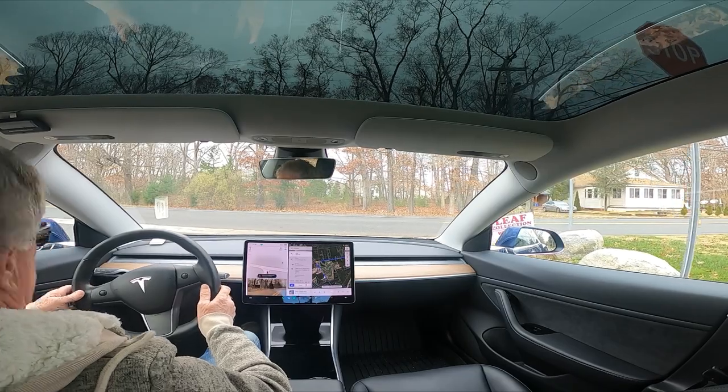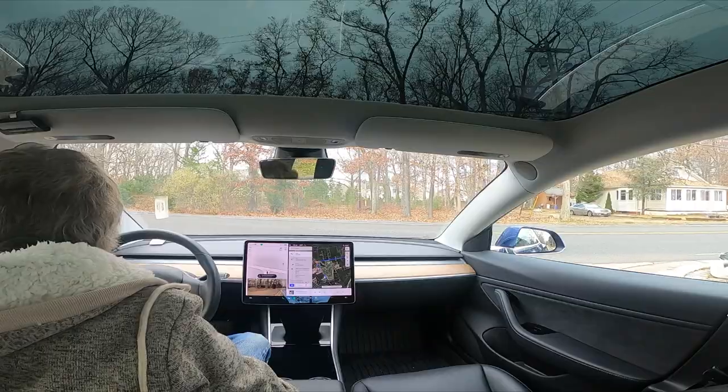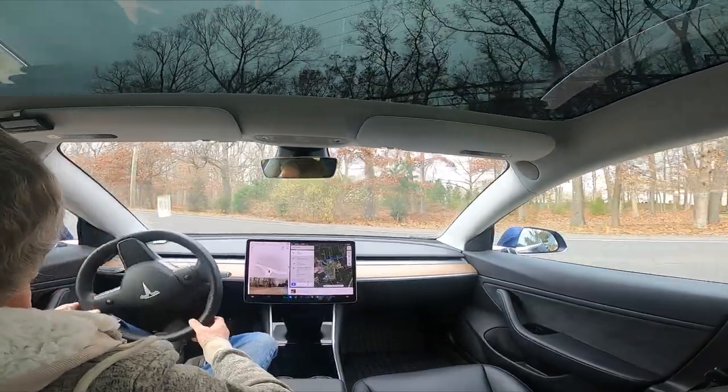Okay, change the blinker — it's clear. If it goes now... oh, perfect.